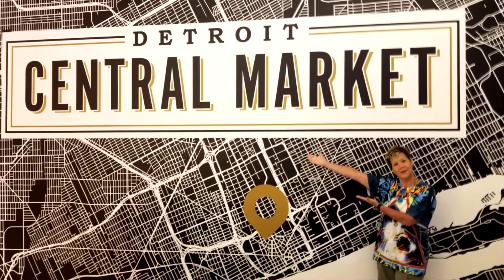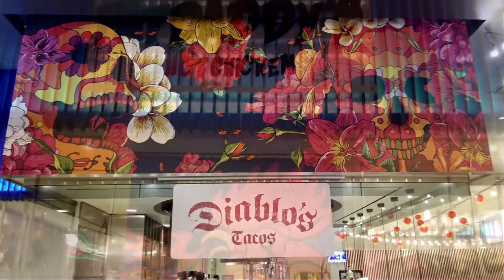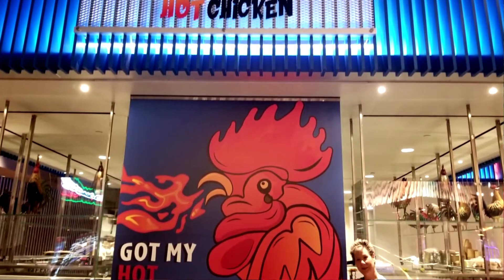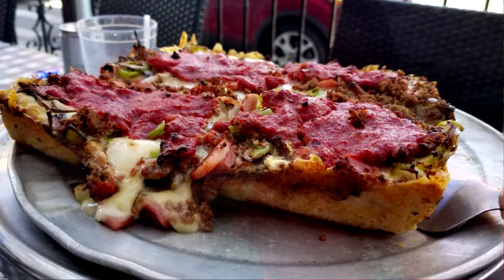I'm getting hungry. Well there are several dining options. We have the Detroit Central Market — it's a food court style with Diablo's Tacos, Fat Daddy's Chicken, and the Corner Detroit-style pizza. We had some Detroit-style pizza yesterday. People might not know what Detroit-style pizza is — it's like a pan pizza, it's square, the sauce is on top, about an inch and a half thick, not quite as thick as Chicago deep dish. It's a pan pizza. It's very good.